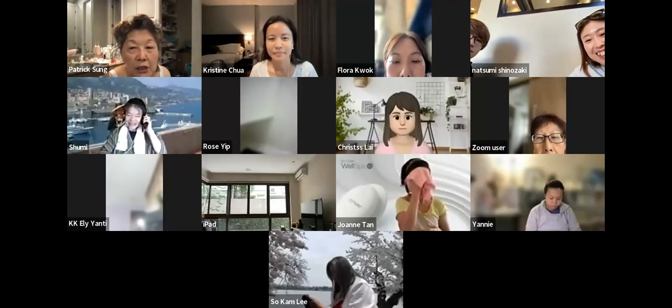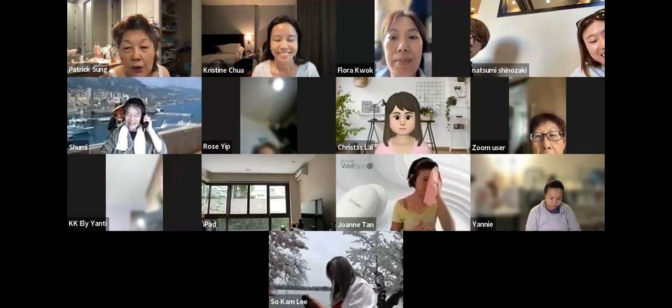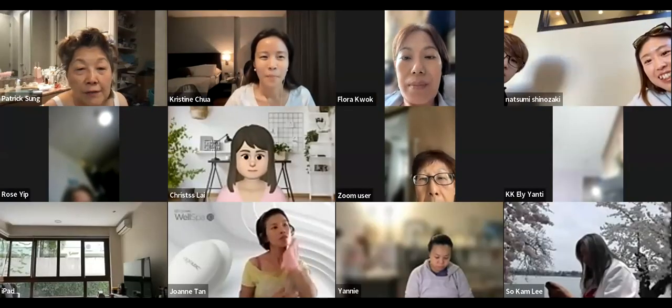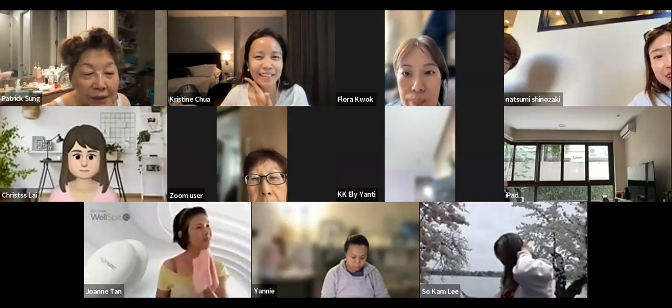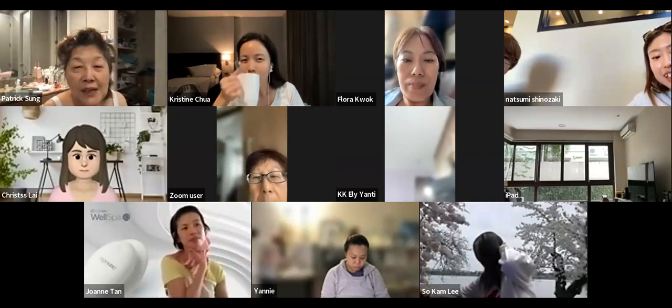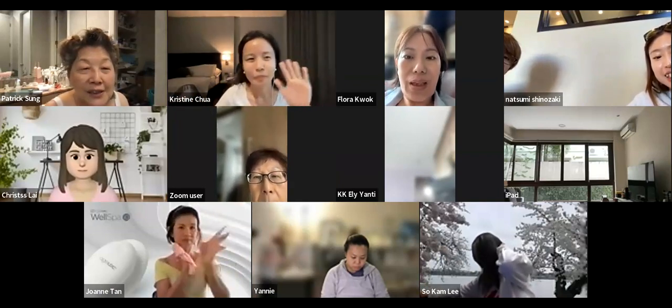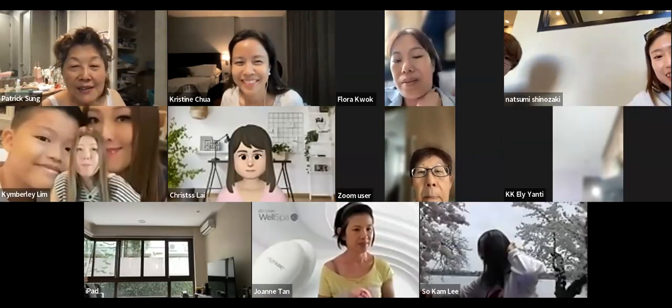Tomorrow night we will teach how to V-shape your face. We all have to go back and do the other side of our face so it will look more even. Next week we'll cover the body. Thank you everyone — see you tomorrow, same time, same place. Bye!